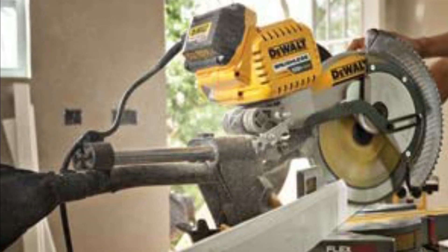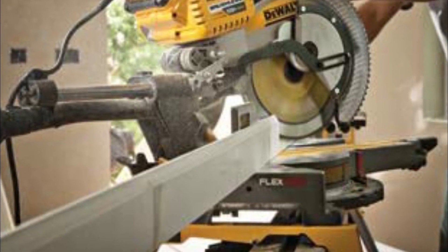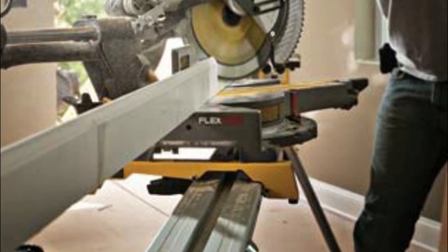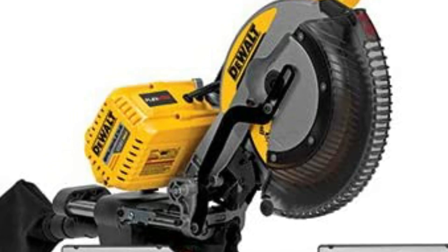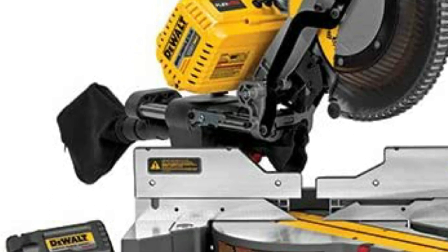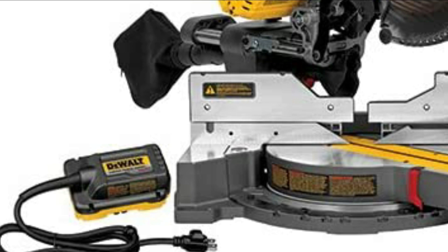Moreover, the adjustable stainless steel miter detent plate with 11 detents has an increased capacity, with 60 degrees to the right and 50 degrees to the left. FlexVolt tools represent the future of power, thanks to the innovative voltage-changing battery and the lineup of groundbreaking 60V max and 120V max tools that come with it. These tools will revolutionize the way work gets done.